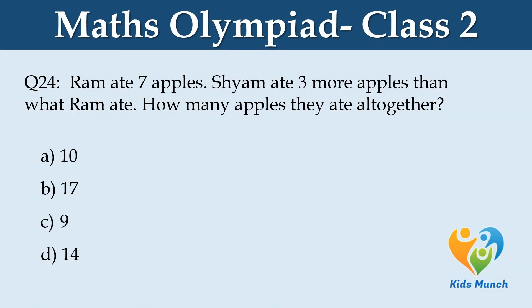Ram ate 7 apples. Shah ate 3 more apples than what Ram ate. How many apples did they eat altogether? Option A: 10, Option B: 17, Option C: 9, Option D: 14.